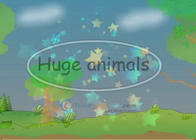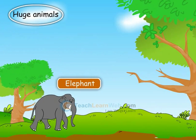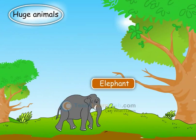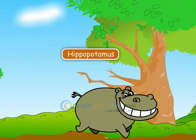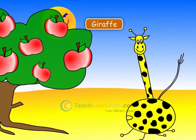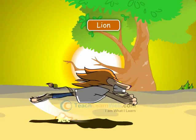There are huge animals like elephant, hippopotamus, giraffe, and lion, which are very big in size.